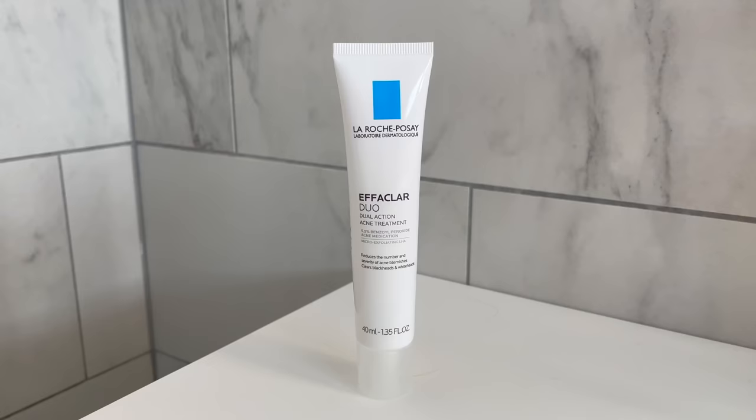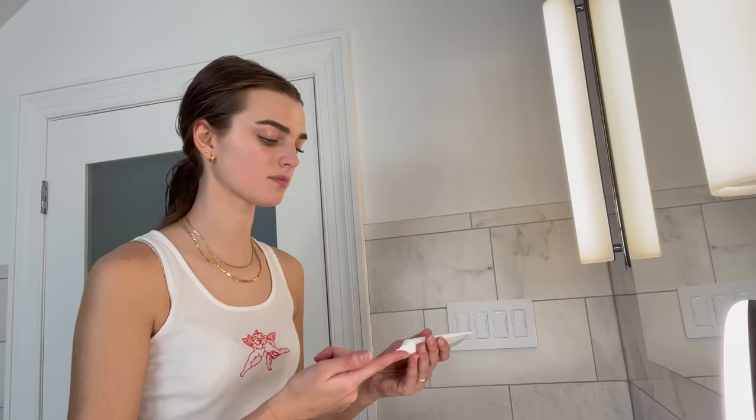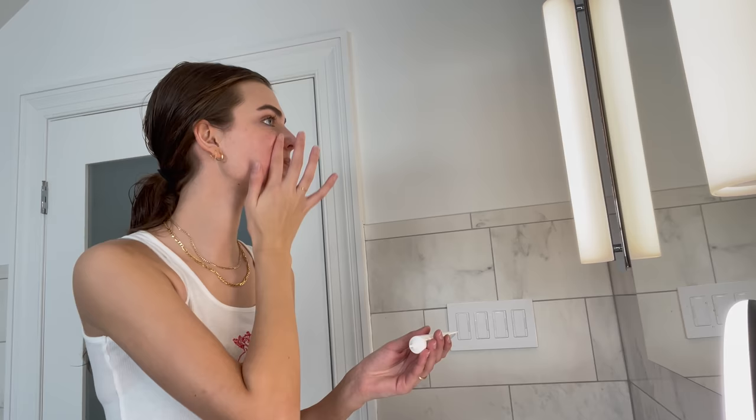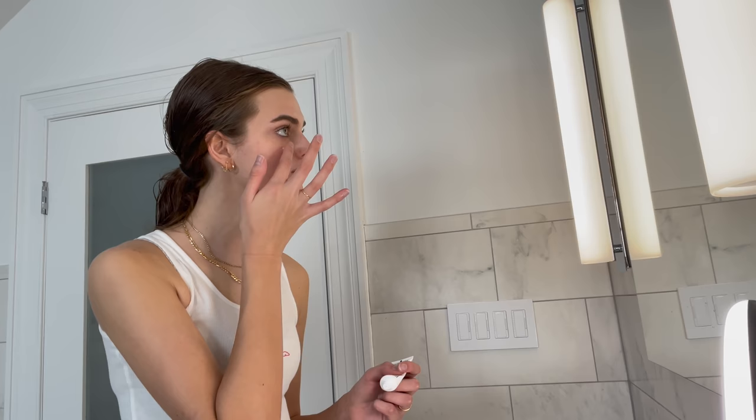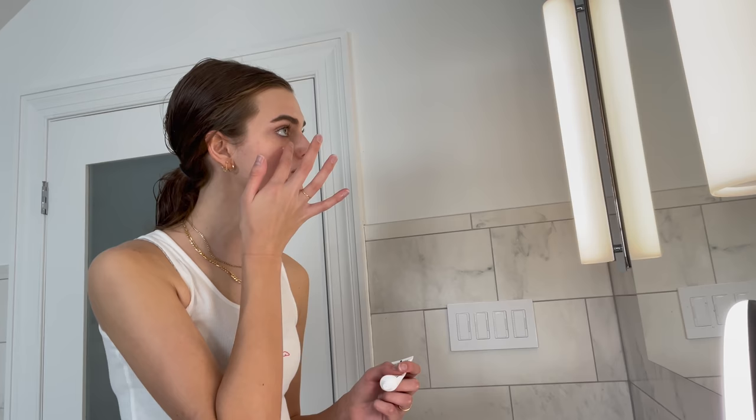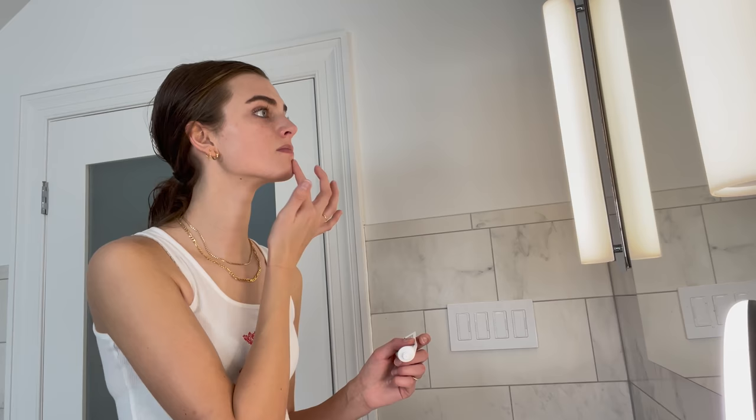The La Roche-Posay Effaclar Duo is amazing — it has definitely improved my acne and is very gentle on my skin. If I have a big breakout or one big pimple, I'll go on top of that with the Neutrogena on-the-spot acne treatment. I've been using that for years and it's also very gentle. This is my nighttime routine — in the morning it's just washing my face and moisturizing.